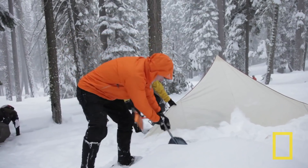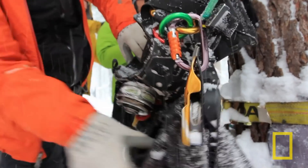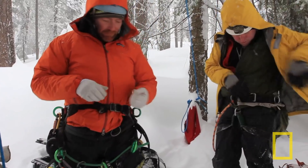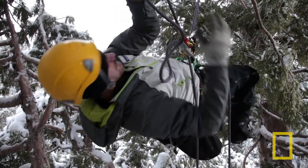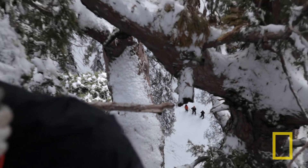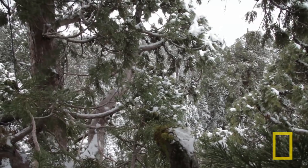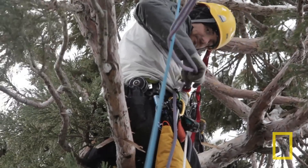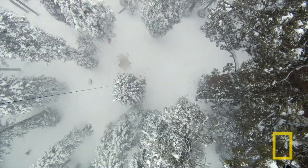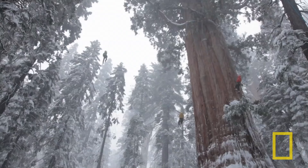For the weather report, it just snowed a lot. Trying to see through this. There's some gnarly dead wood up here. It's possible we're going to have whiteout conditions pretty soon — yeah, it's on its way, picking up already. I can see it.